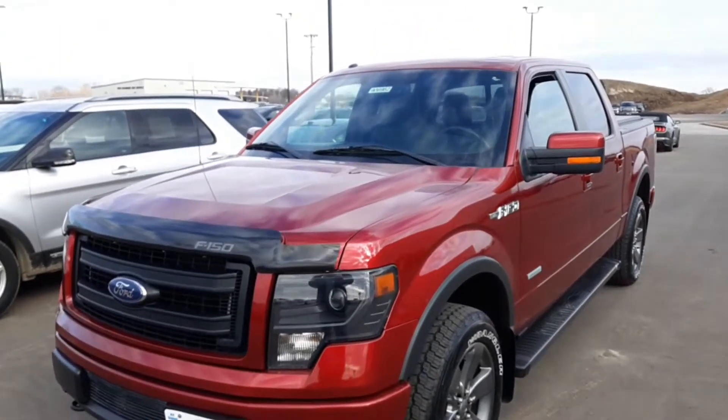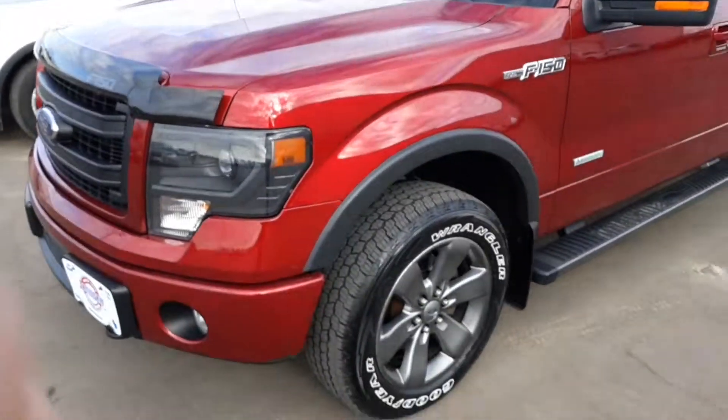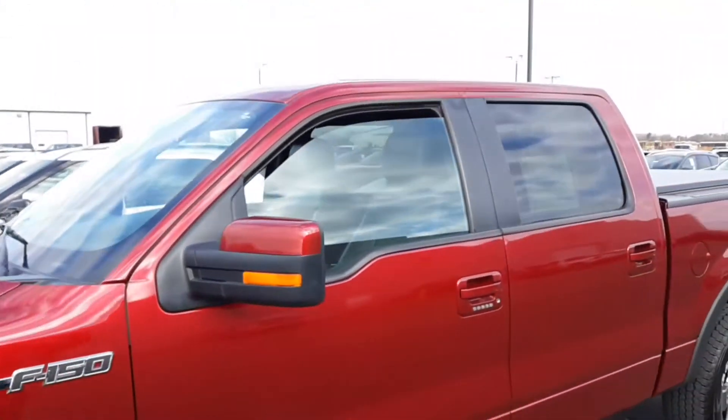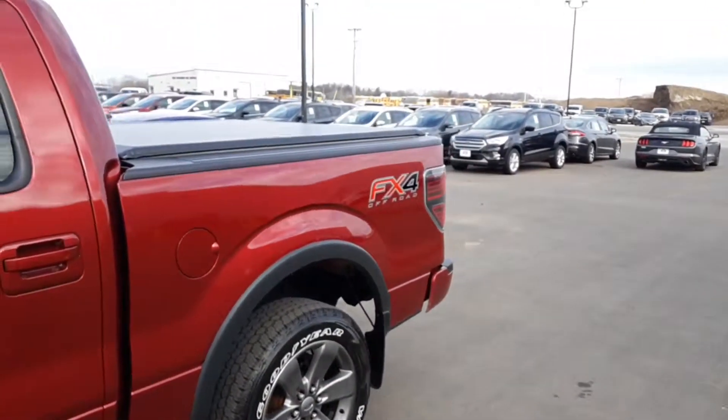Today we have a beautiful 2013 F-150 luxury package. It's a 3.5 EcoBoost with the tow package. 36 gallon tank.